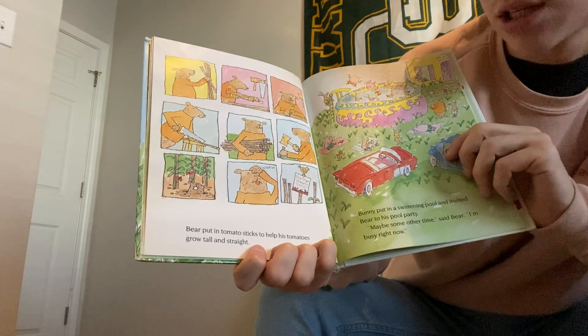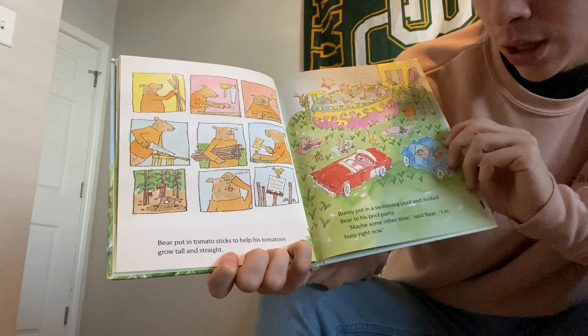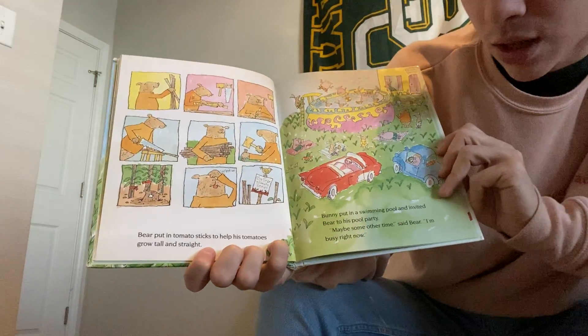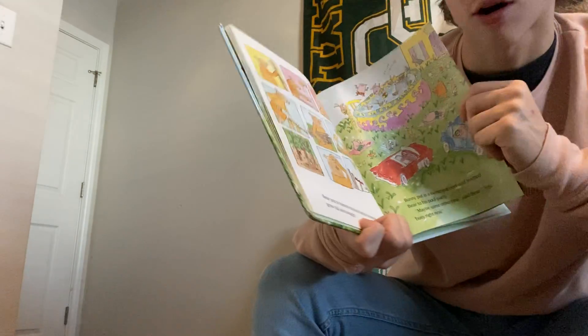Bear put in tomato sticks to help his tomatoes grow tall and straight. Bunny put in a swimming pool and invited Bear to his pool park. Maybe some other time, said Bear. I'm busy right now. Bear's working hard on his garden.